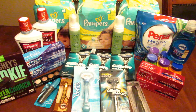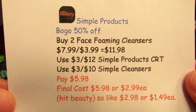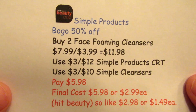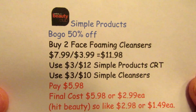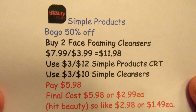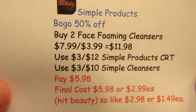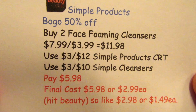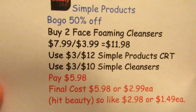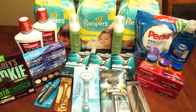The Simple products are buy one, get one 50% off with no ECBs back. However, it helped me hit my beauty club threshold, making it worth it. I've only gotten eight CRTs on this card so I want to start buying more to generate more CRTs. I bought two face foaming cleansers at $7.99 and $3.99 for the 50% off — $11.98 total. I had a $3 off $12 Simple products CRT and a $3 off $10 Simple cleansers CRT. I paid $5.98, or $2.99 each, but counting the beauty credit they came to $1.49 each.